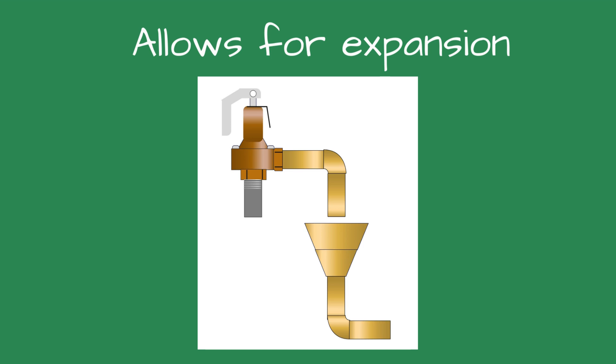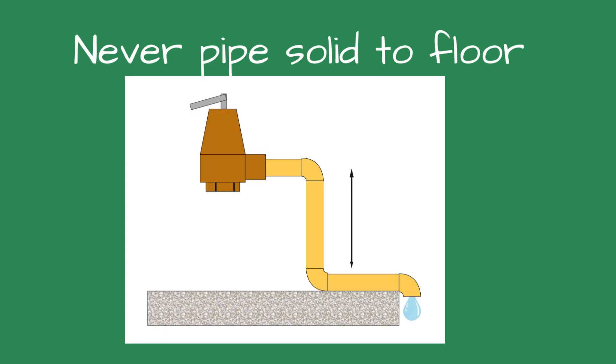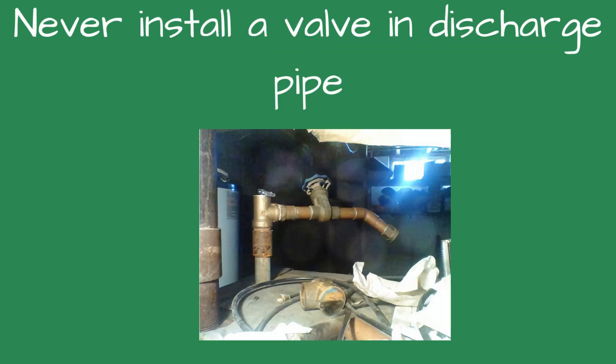If using copper, it should be piped to allow for expansion should the relief valve open. Never pipe the relief valve piping directly onto the floor. Copper expands 50% more than black iron when heated. The discharge piping expansion could damage or destroy the relief valve. The discharge piping must be supported, and the weight of the piping should not be on the safety relief valve.